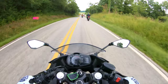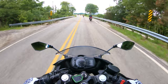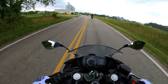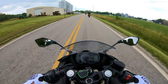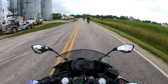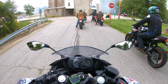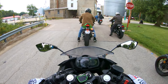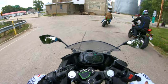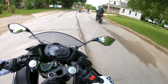The Ninja 400 doesn't just excel in performance — it's also a head-turner with its sporty and aggressive styling. Drawing inspiration from its larger sibling, the Ninja ZX-10R, this bike features sharp lines, angular LED headlights, and an overall sleek appearance. It's built for action with its lightweight trellis frame, giving you nimble handling and maneuverability to effortlessly conquer corners and zip through city streets.